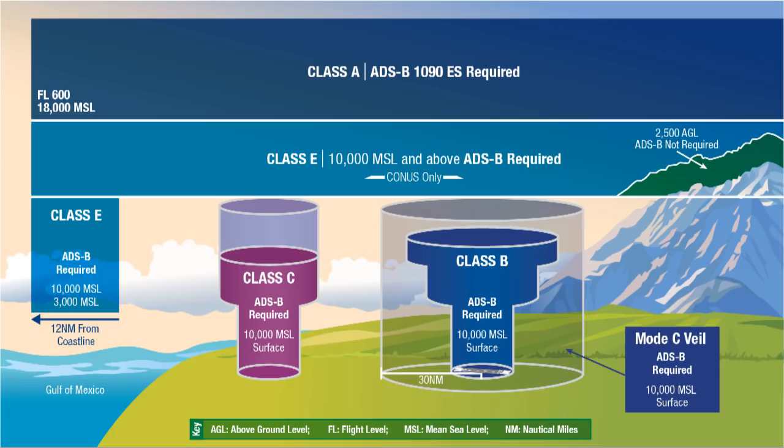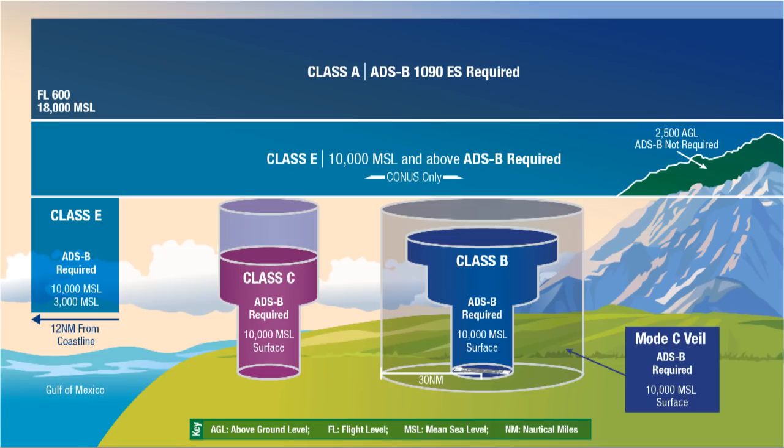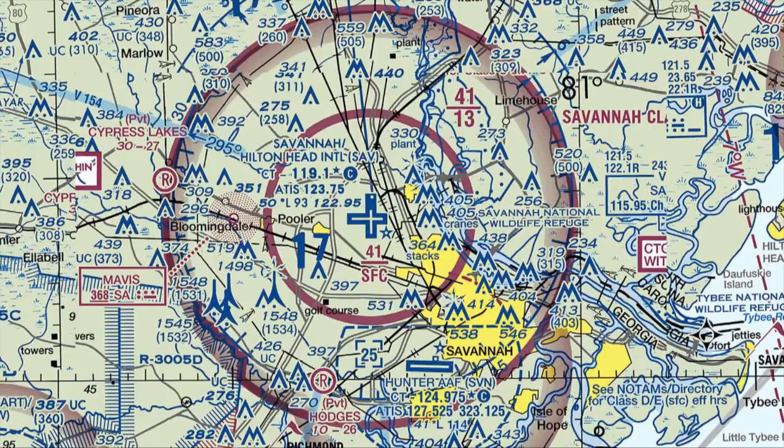Let's review the airspace map and review exactly where transponders are required for flying. You can use any standard paper sectional map or one from an app on your phone, like ForeFlight or similar. It's only in a few specific regions where you have to worry about using a transponder.